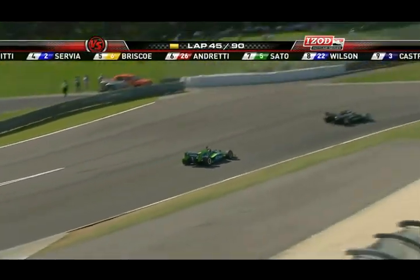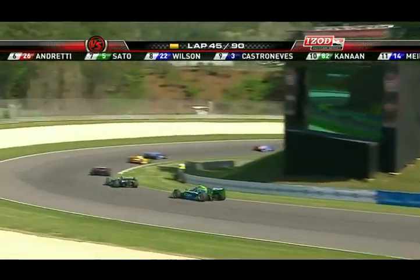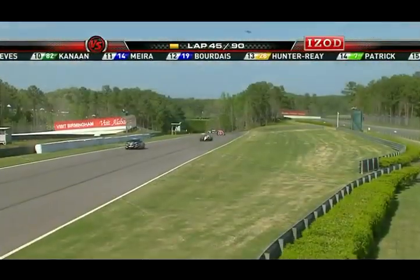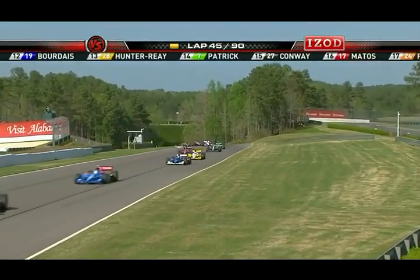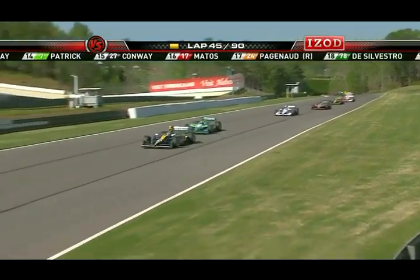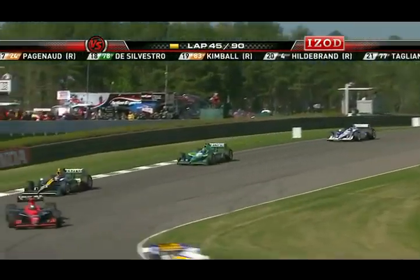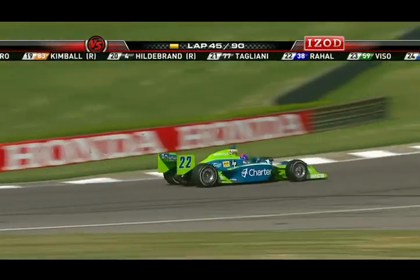Whenever I see a 22 on an Indy car, I think of Wally Dahlenbach Senior in the Sprite car that he drove for many years — a cool car. He drove an Eagle for Gurney and then I think it was a Hopkins car. The 22 Sprite Special — one of my favorites back in the late 60s and early 70s — and we're glad to have Wally Dahlenbach Jr. in the booth with us.